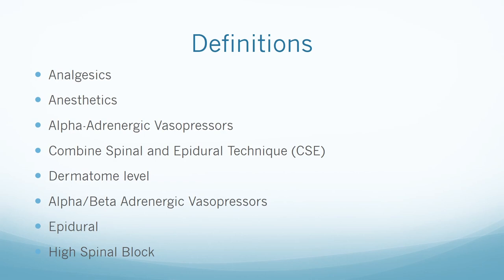Now to talk about some definitions. Analgesics are medications administered to relieve pain. Anesthetics are medications administered to render the whole body or a portion of the body insensible to painful stimuli. Alpha adrenergic vasopressors are medications that constrict the peripheral blood vessels to increase blood pressure. An example is phenylephrine, which has a quick onset and duration of 5 to 20 minutes.